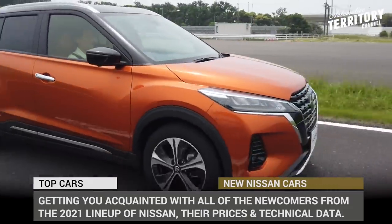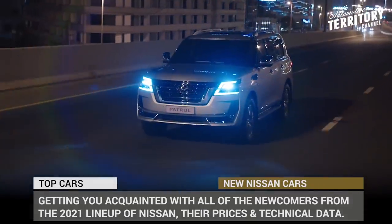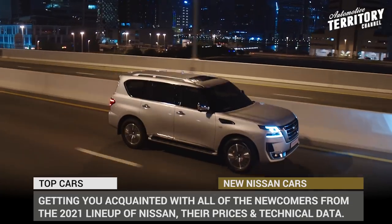Subscribe to Automotive Territory Daily News and let's dive into the 2021 Nissan lineup. We start the engines now!